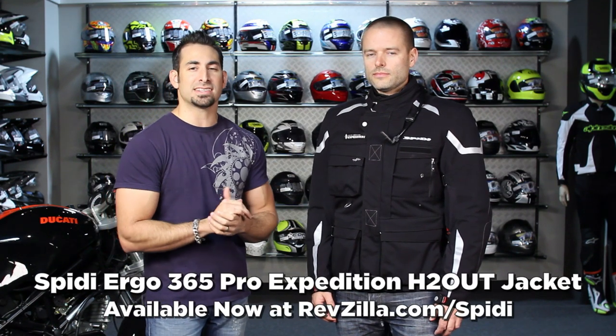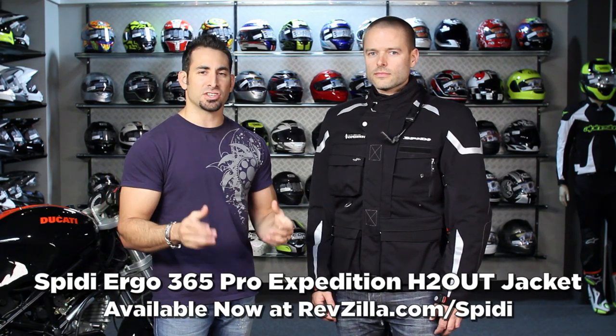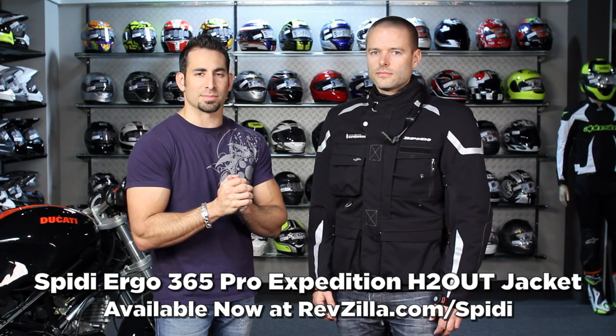Hey, this is Anthony with RevZilla TV where you can watch, decide, and ride. Welcome to our detailed breakdown of the new Speedy Ergo 365 Pro Expedition Jacket available at RevZilla.com slash Speedy.